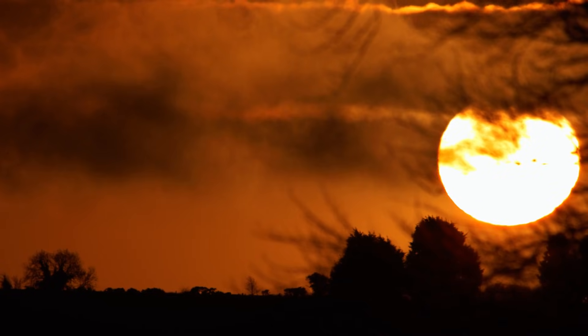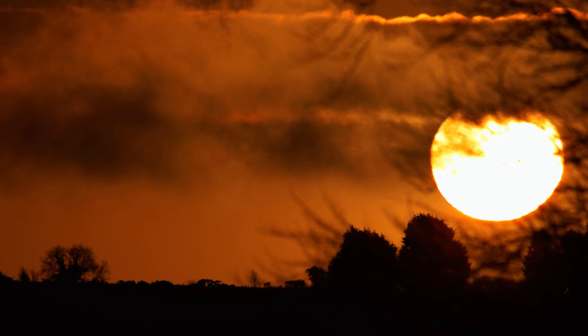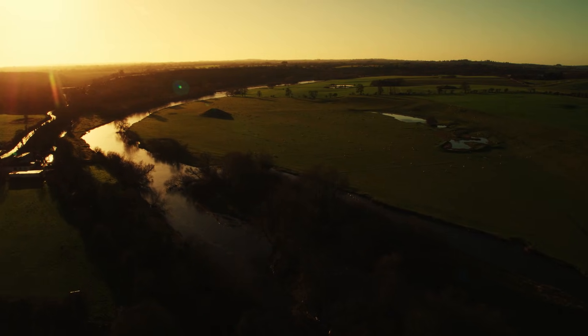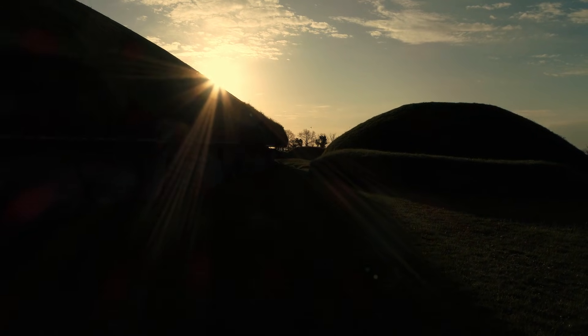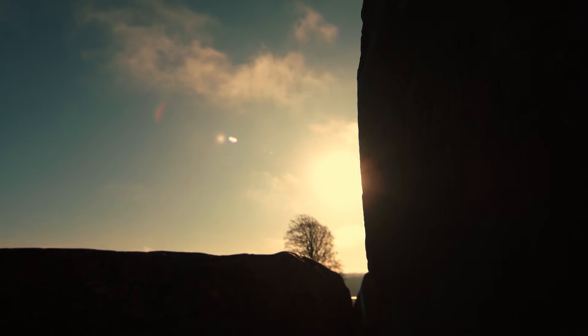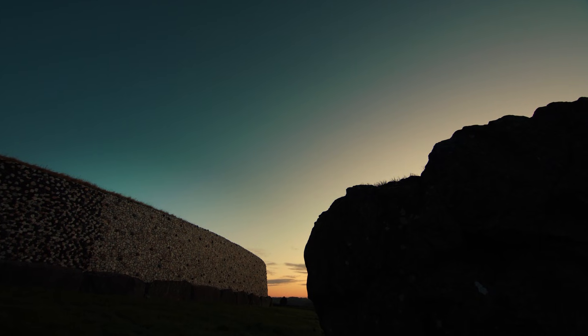The Boyne Valley is home to one of Ireland's two World Heritage Sites, Brú na Bóinne. On a bend on the River Boyne, a sophisticated Stone Age society built a series of tombs for their dead — massive constructions that stand to this day, a testament to the ancient Irish who built them.